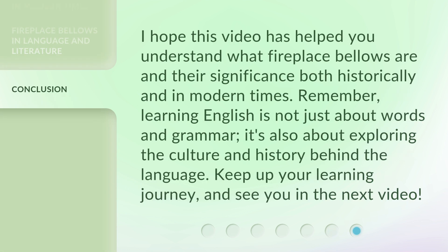I hope this video has helped you understand what fireplace bellows are and their significance both historically and in modern times. Remember, learning English is not just about words and grammar — it's also about exploring the culture and history behind the language. Keep up your learning journey and see you in the next video.